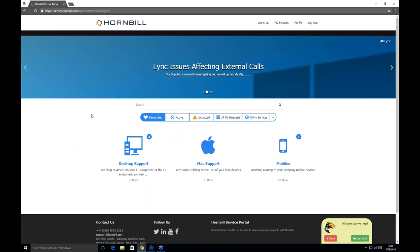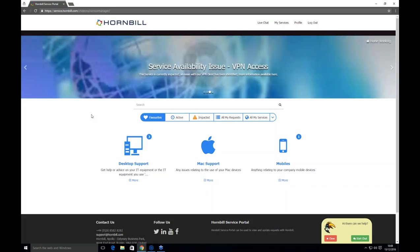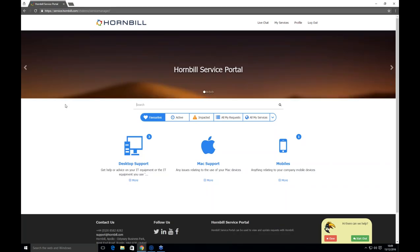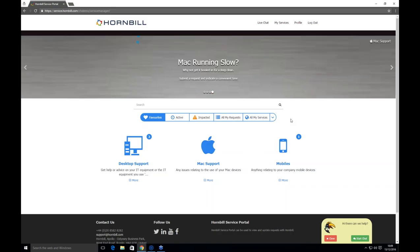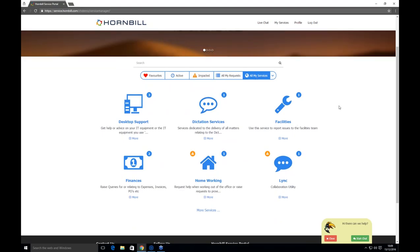This is the self-service portal. We support single sign-on, and all the colors, text, and images can be customized to look and feel however you want. I'm signing in as a gentleman called Steve, who uses the portal as his one-stop shop — for IT, facilities, finance, or HR. All the services that the customer is subscribed to are shown under the All My Services tab, with each customer potentially seeing a completely different view depending on their subscriptions.